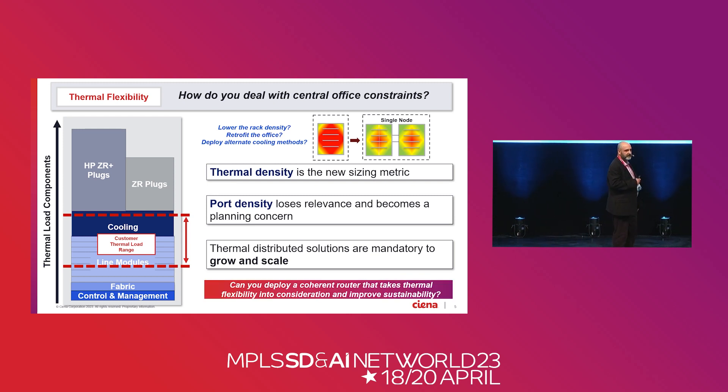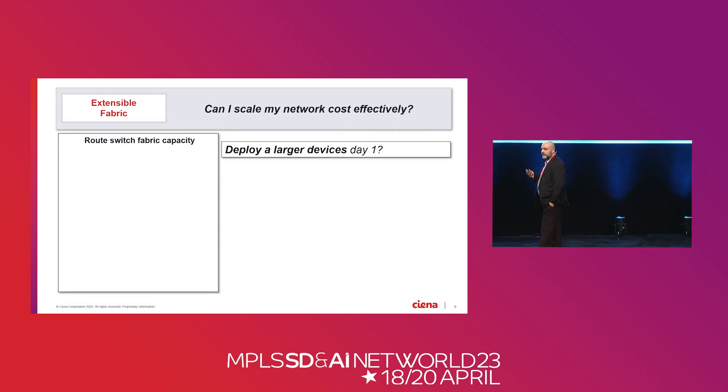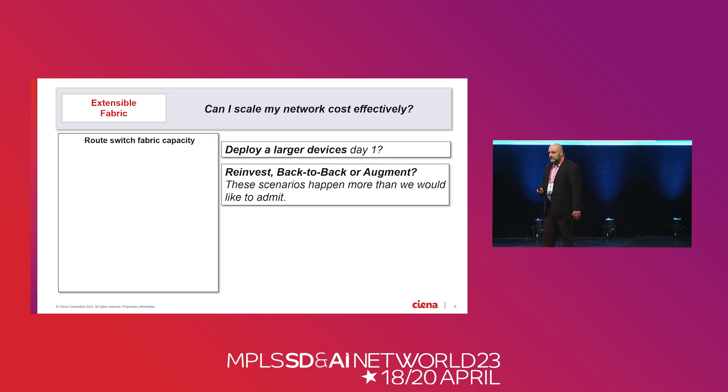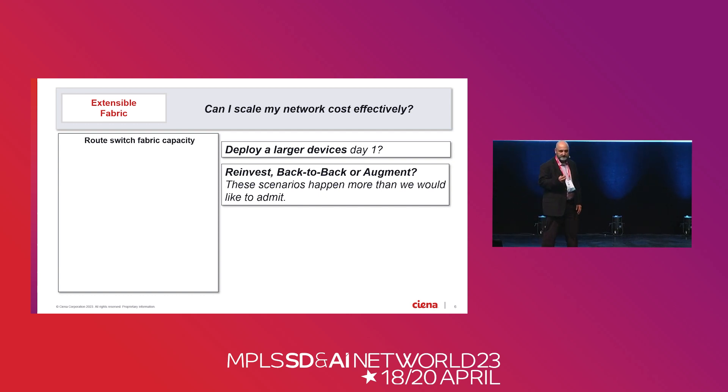Next — how do we scale the fabric? It directly relates to the previous question. Day one, we don't know how big that fabric needs to be. You pick a chassis, you put it in that location, and if it scales too large, you have to figure out how to scale that device. There are three models — two exist today and I'm going to propose a third. The first is the reinvest model. The second is the back-to-back model. And the third is the augment model.